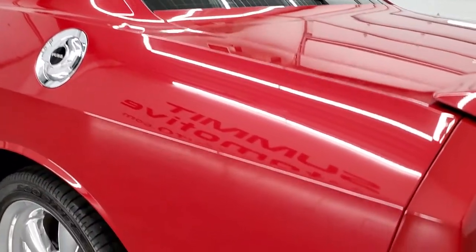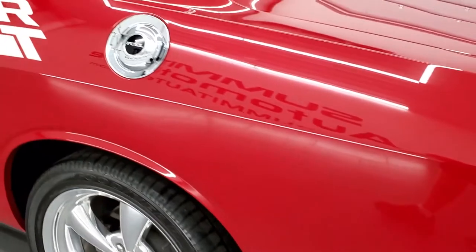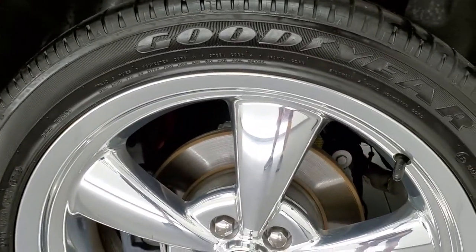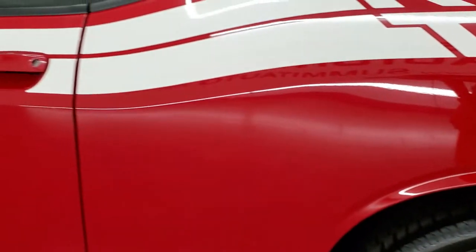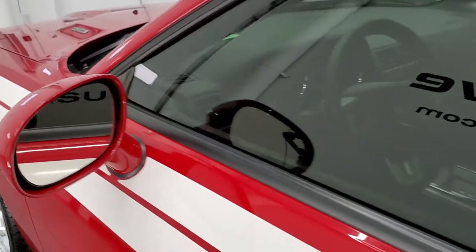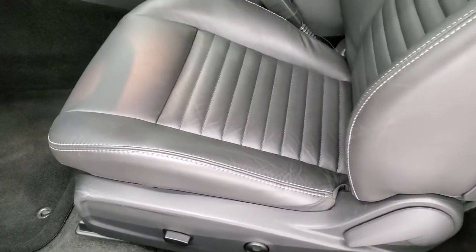Coming around to the driver's side, just as clean as that passenger side. I didn't see any dents or dings on the rear quarter. And for full disclosure this back rim, absolutely perfect. Driver's side door looks really good.